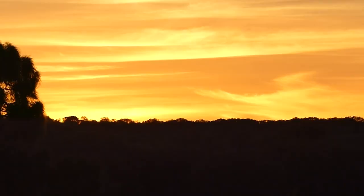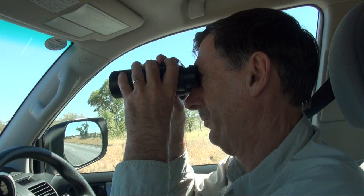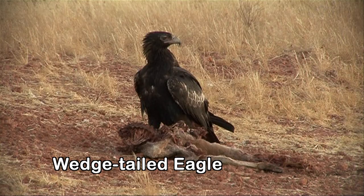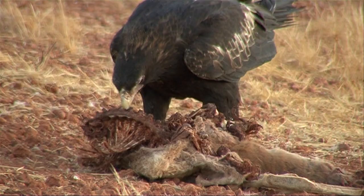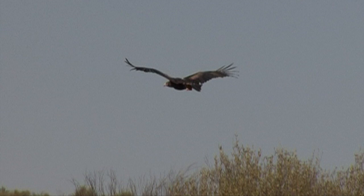Erldunda is a pleasant settlement at the junction with the main Stuart Highway and a good place to spend the night after a long drive. Heading north on the highway back to Alice, where sadly there's plenty of roadkill for Australia's largest bird of prey — the wedge-tailed eagle. With a wingspan of over two metres, it's one of the world's largest eagles and is found throughout Australia and southern Papua New Guinea. Its dark colouring indicates an adult. The wedge-shaped tail is easily seen in flight as this magnificent bird soars off.